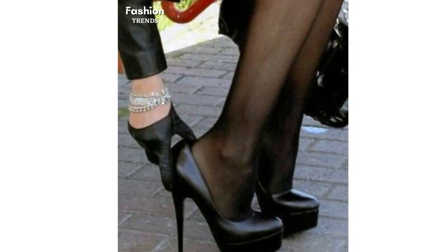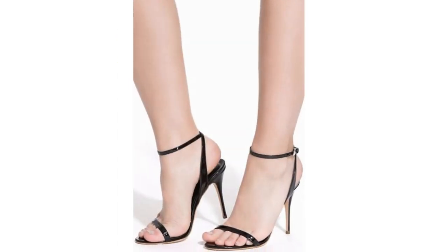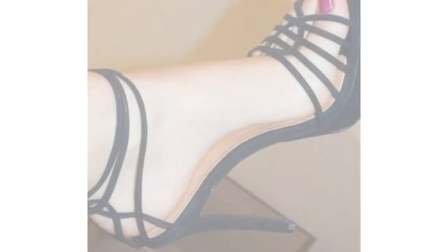Finding the perfect heels to wear isn't very hard, but finding the perfect eye-catching heels is next to impossible. This collection comes very close.